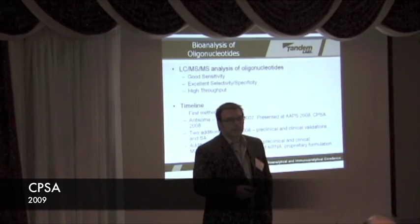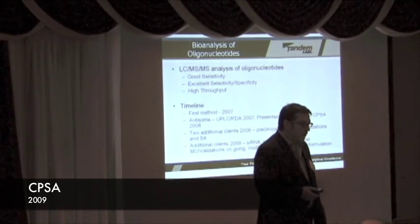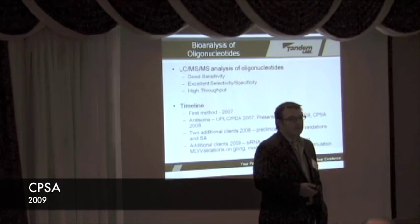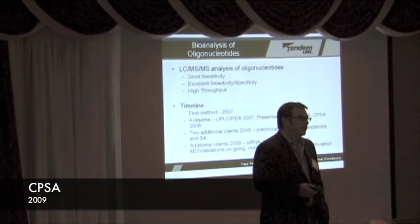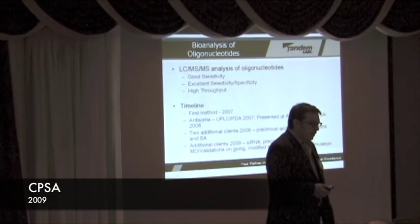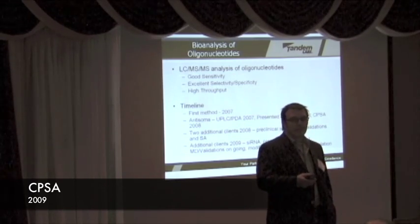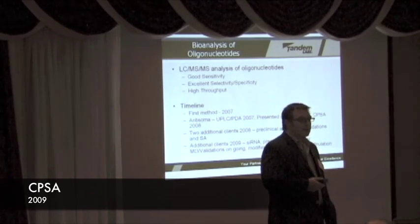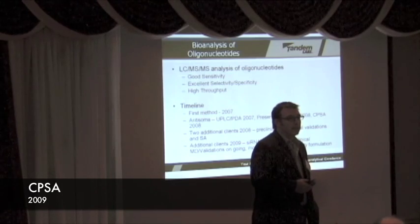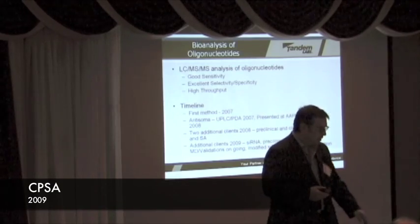We've also worked with UPLC PDA methods for those being transferred in, and those seem to work out okay as well — we presented that here last year and at AAPS last year. We've added several new clients now, with a lot of studies in both preclinical and clinical GLP work. These are not easy; there are always challenges in method development. Even though you can reuse the core method, there are always challenges — particularly with newer products like siRNA, especially when they're heavily modified or custom formulations.